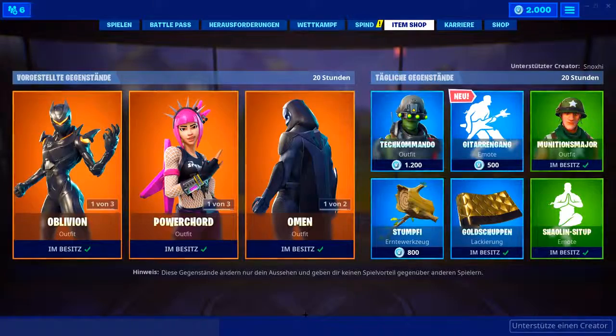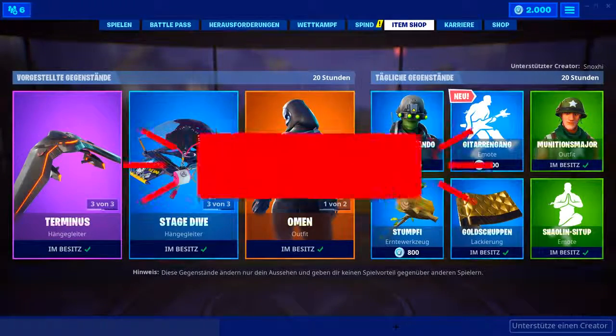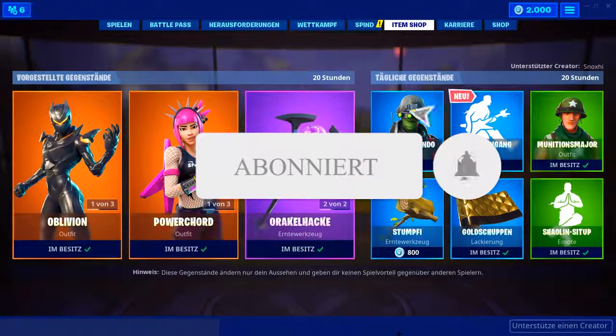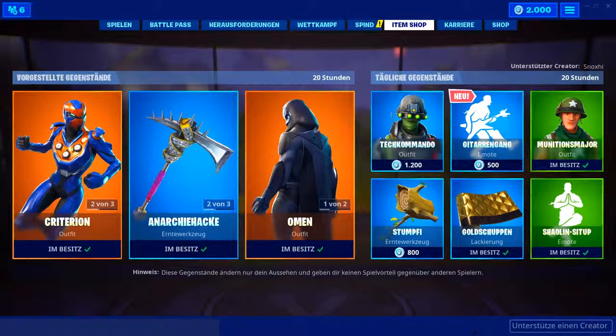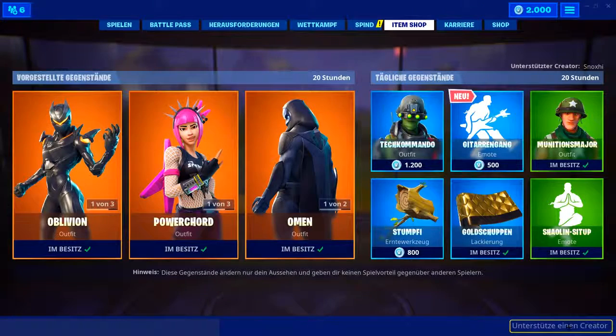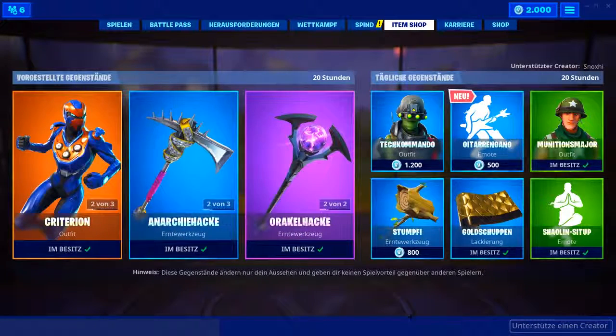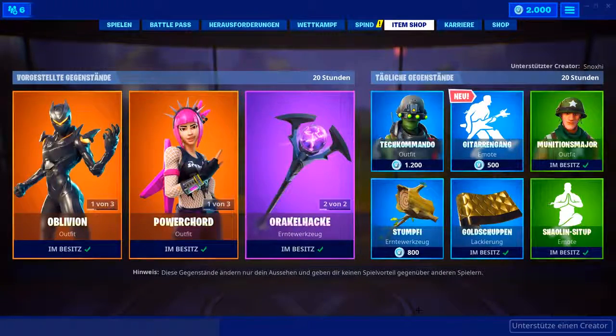Wie immer, lasst gerne ein Abo da, falls ihr noch nicht abonniert habt — einfach kurz runterscrollen und auf Abonnieren klicken. Ich zeige euch jeden Morgen den neuen Fortnite-Shop, damit ihr keine neuen Skins mehr verpasst. Ein Hashtag Gitarrengang in die Kommentare schreiben, wenn ihr heute V-Bucks gewinnen wollt. Tragt gerne Creator Code Dogs ein, damit ich solche Gewinnspiele machen kann. Ich mache heute auch wieder Custom Games — schaut gerne nachher mal rein. Heute ist Pfingsten, also ich weiß noch nicht genau wann, aber schaut einfach mal vorbei. Bis nachher — Tschüss!